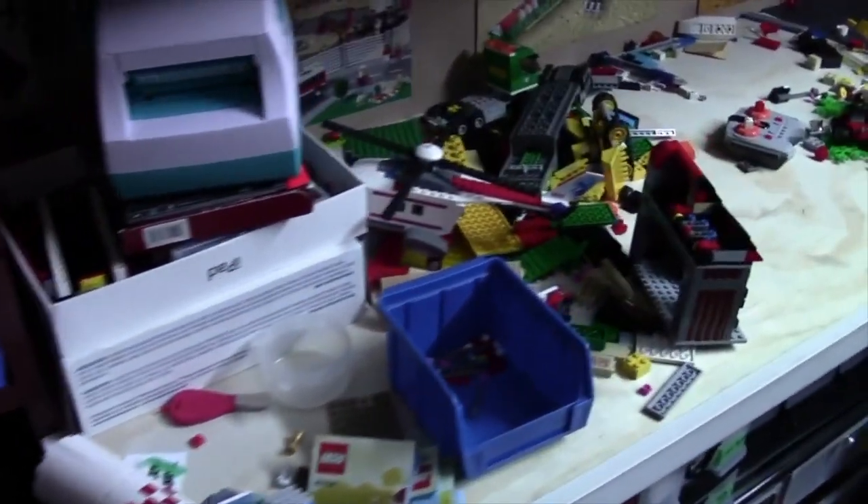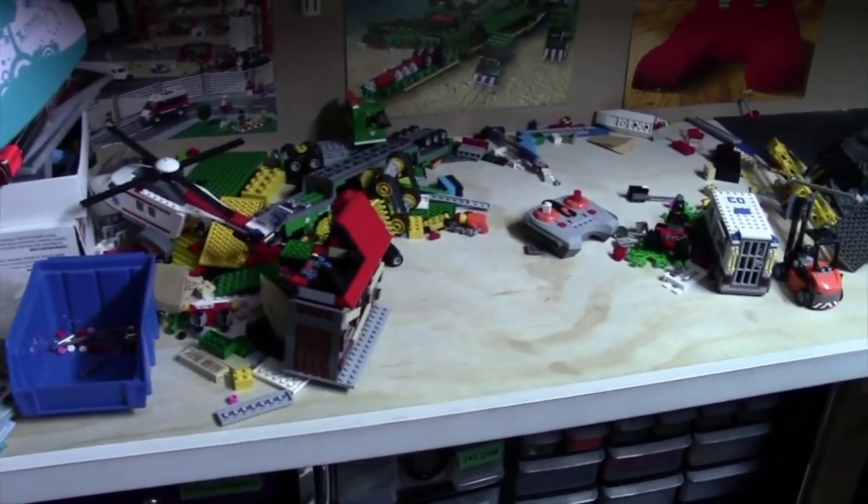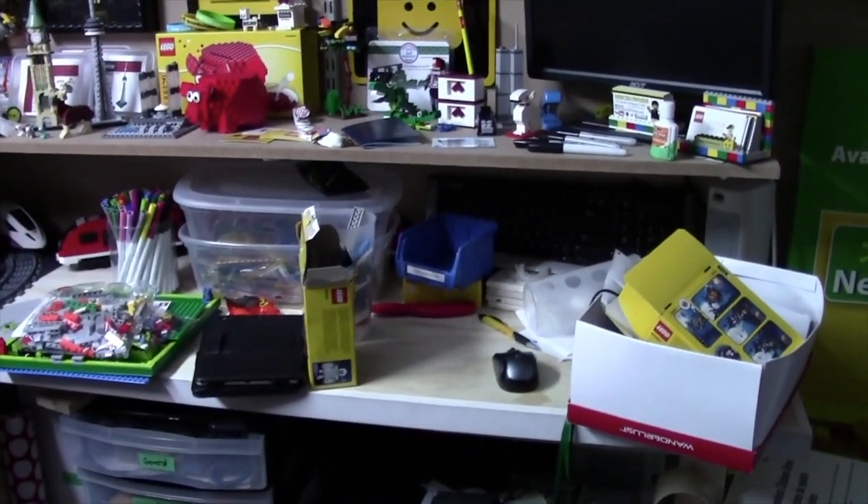Hey everybody, BrickLover18 here today with a pretty common question that I get asked by a lot of my viewers, and that is, am I a messy builder? As you can see, the answer would have to be yes. I am a very messy builder.